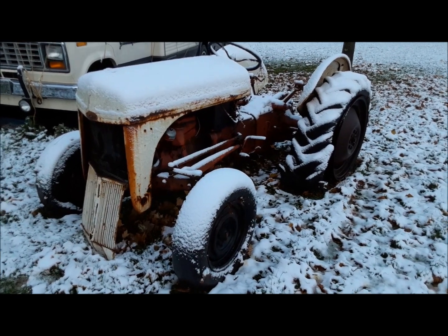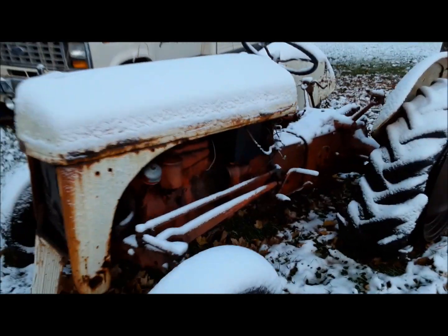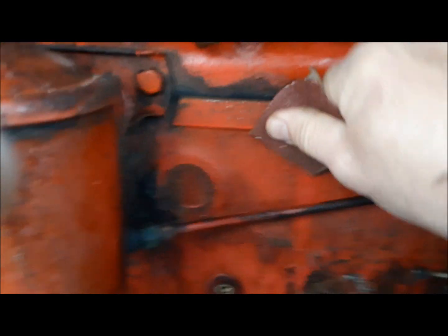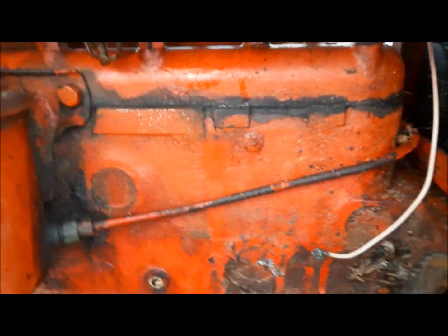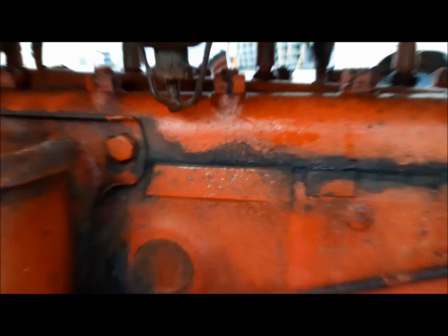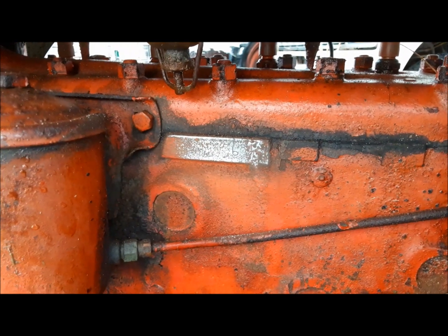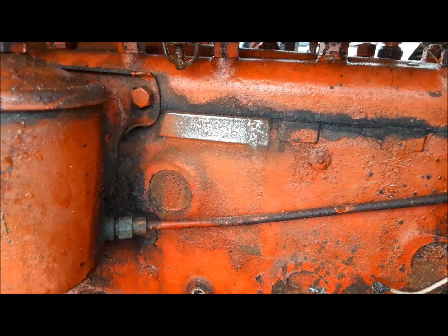We got this little 8N. Don't know really too much about it except that it's a front distributor, so it's in the 1948 to early 50s range. We're going to see if we can see the serial number on it. Sometimes they're easier to see than others — you shine some light across them. The closest I can get on the serial number is 8N45681 with a star at each end.